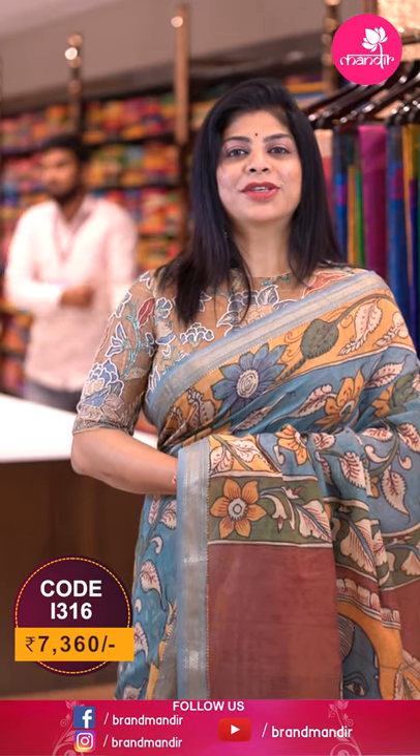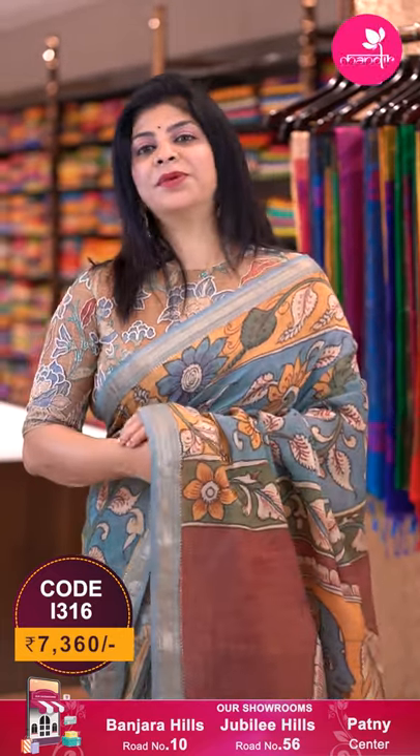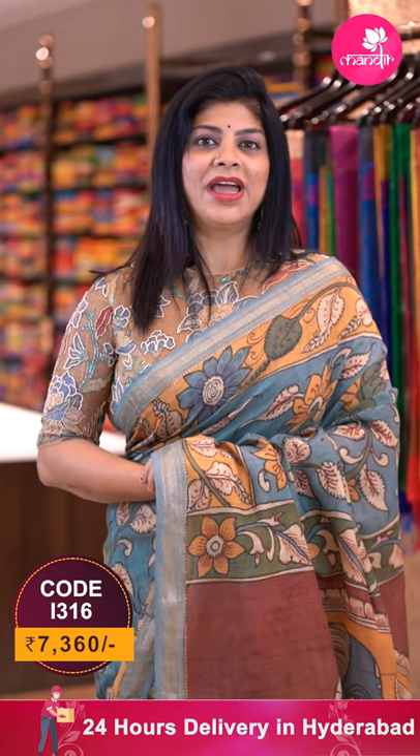To buy this saree, take a screenshot along with the code and pricing details displayed on the screen and WhatsApp us on 733-733-7000. The episode series links will be provided in the description below — click on your favorite saree code link and it directs to our website where you can purchase easily.